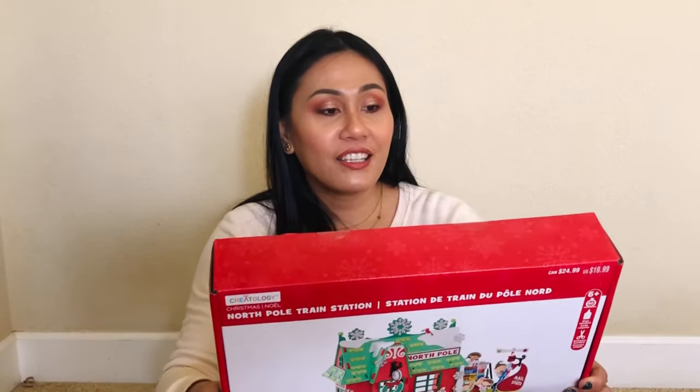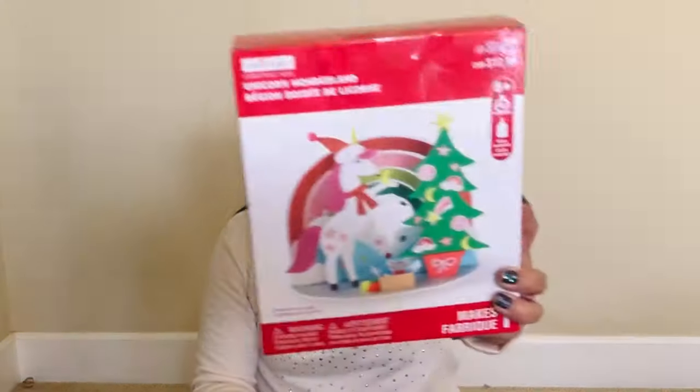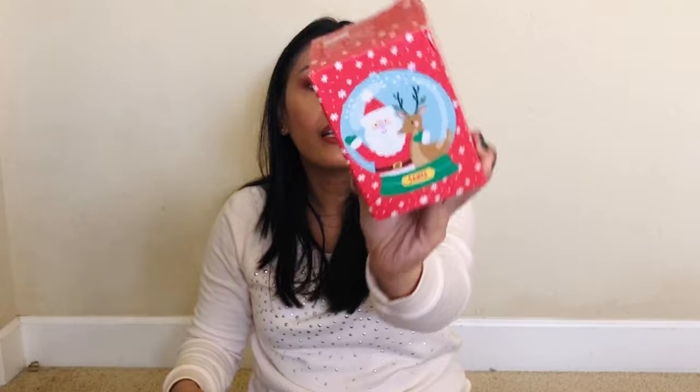We got another activity set — it's the North Pole one. I'm going to save those for next year because they're a fun activity when the kids are home. Here's another one: Unicorn Wonderland. There are also the nativity foam stickers, another ribbon, and a huge ribbon. And it's a Santa — oh, it's a puzzle piece. I hope the puzzles aren't missing pieces.